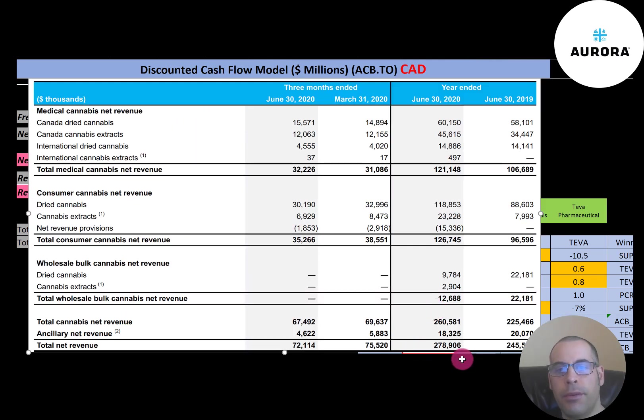In June 2020, the company reported $279 million Canadian dollars of sales. $121 million was from medical cannabis, $126 million was from consumer cannabis, and they did have $12.5 million from wholesale cannabis — so that's a pretty small portion of their business. They did have some ancillary income, which is income from investments.